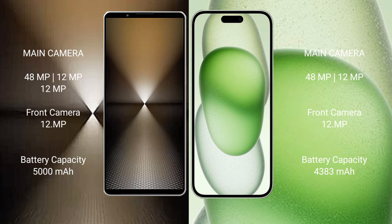Sony Xperia 1 Mark 6 has a 5000 mAh battery with 30W fast charging support. iPhone 15 Plus has a 4338 mAh battery with 30W fast charging support.